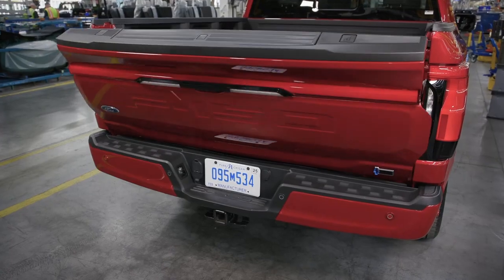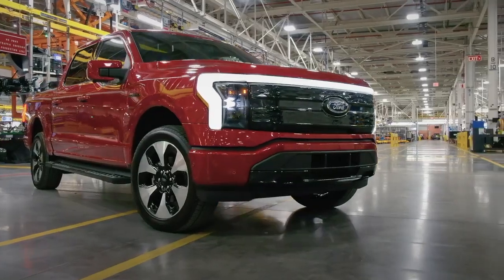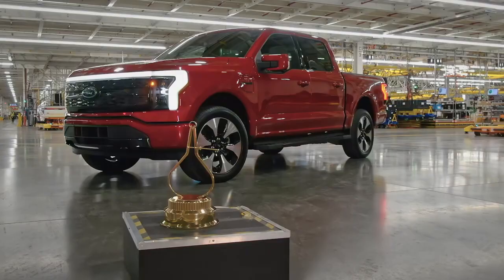Radically different, yet instantly familiar, the Ford F-150 Lightning is Motor Trend's 2023 Truck of the Year.